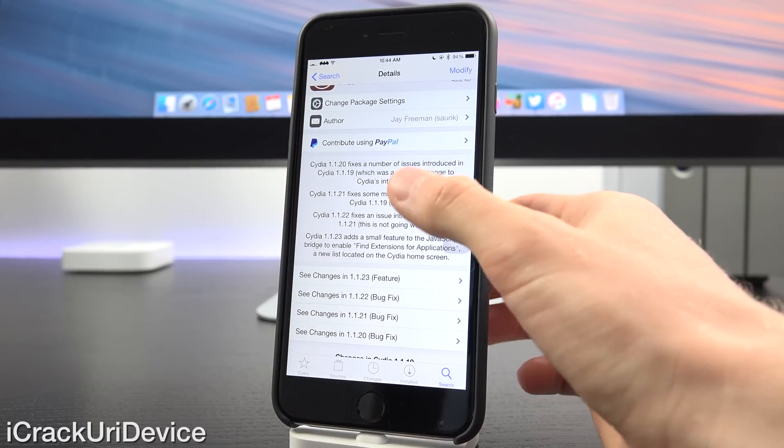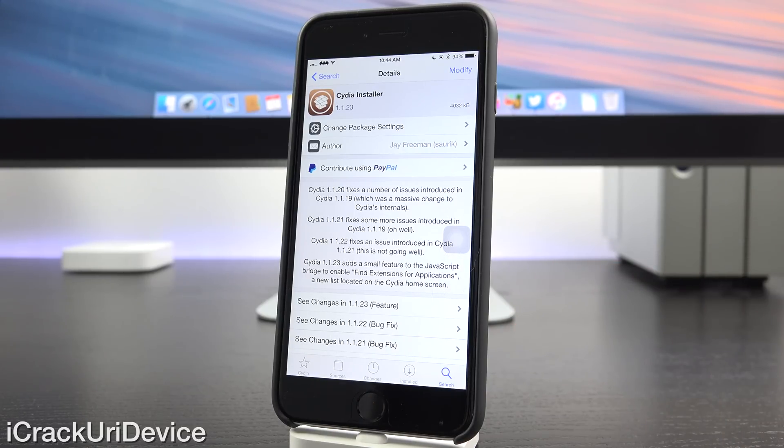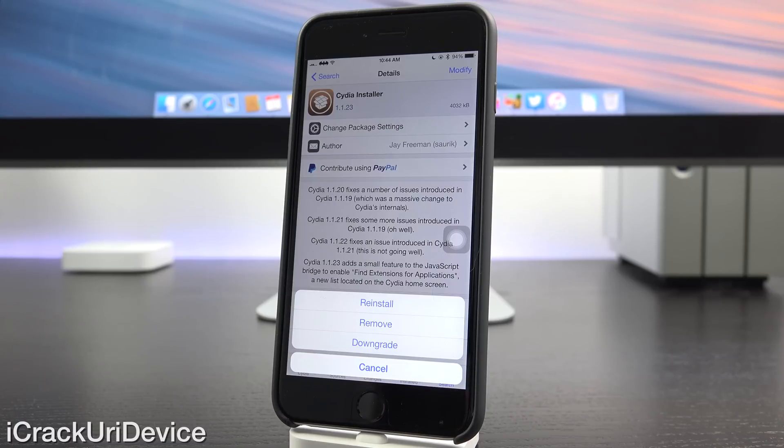Essentially, let's say a developer issues a new update to their package. Like for instance, Saurik even said sometimes when he issues new updates, like version 1.1.21, it breaks other features. Well now, if the developer leaves the previous version of the package available on the same repository, users will be able to downgrade that package by simply tapping on modify followed by downgrade. Right now Cydia installer is the only package that really supports this downgrade feature, because it's brand new and up until now developers haven't left the previous version of their packages available on the same repository.